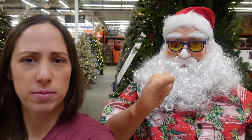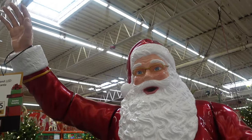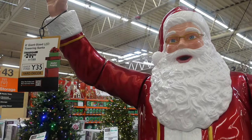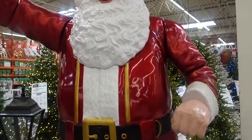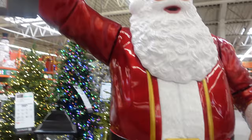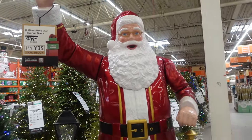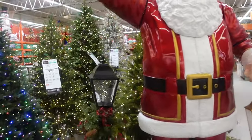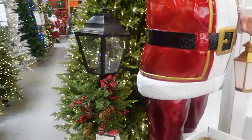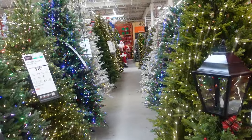Alright, we have this giant Santa — he is $299. I don't think he has a 'try me' button so he might not do anything; it's just a large towering Santa. Then next to that we have a potted tree with a lantern for $99. And there's a ton of trees to go through!